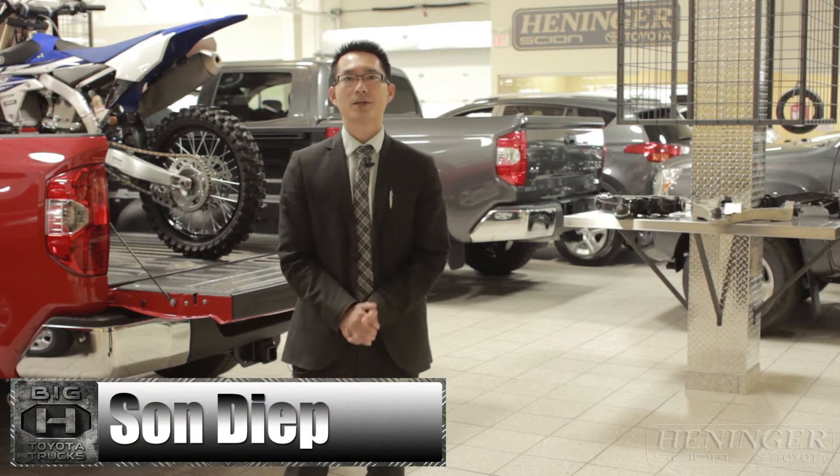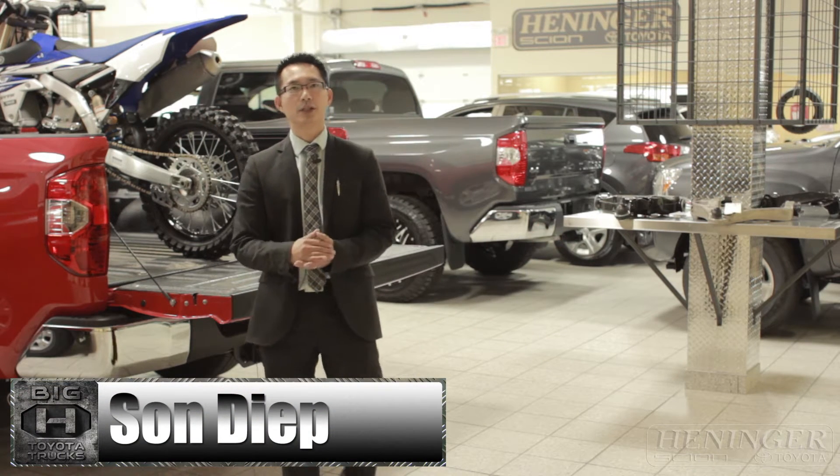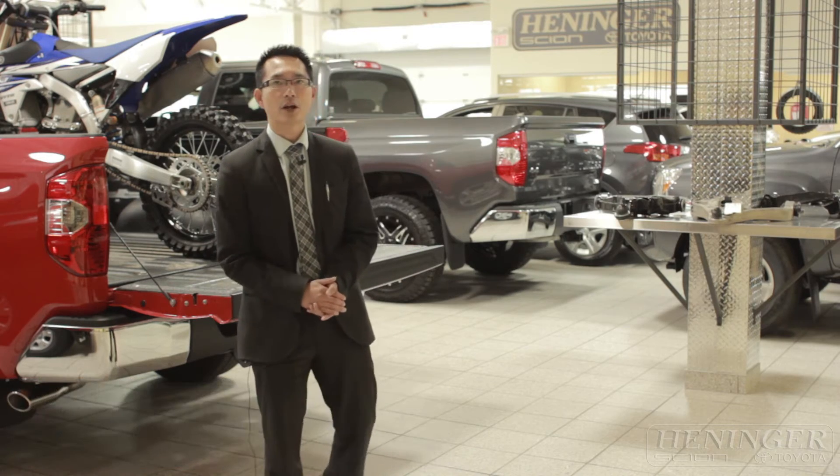Hello everyone, my name is Sandeep. I'm a truck specialist here at Henninger Toyota. I'm just going to go through with you the Tundra 4WD part-time system.